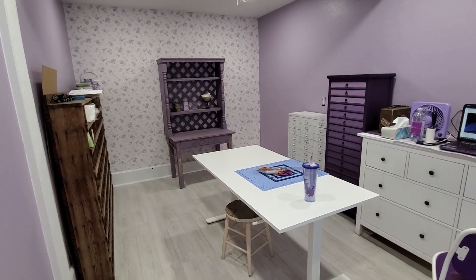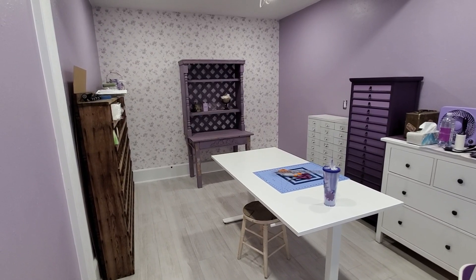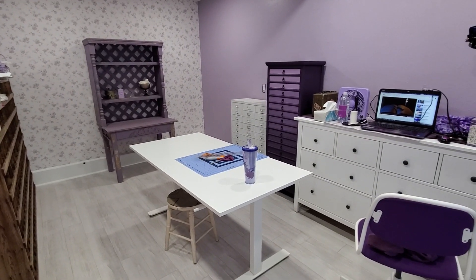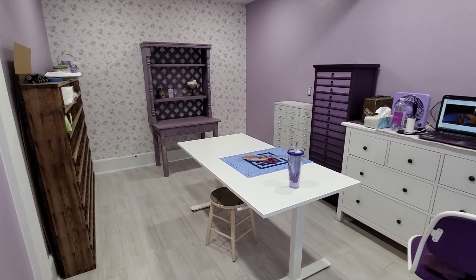Hello everyone, Abby here from Purple Cottage Crafts. Welcome back to another quick craft room moving update video. It's less echoey now, which is a good thing. I'm out here working on some stuff — I've been busy putting together all my de-stash packs of different fabrics and linens and things like that.